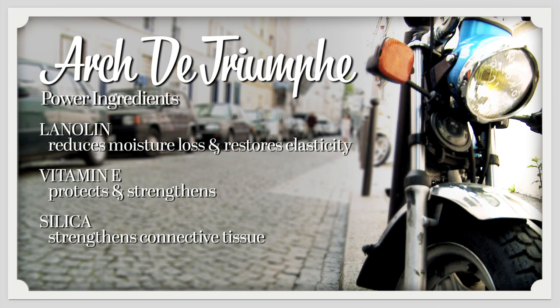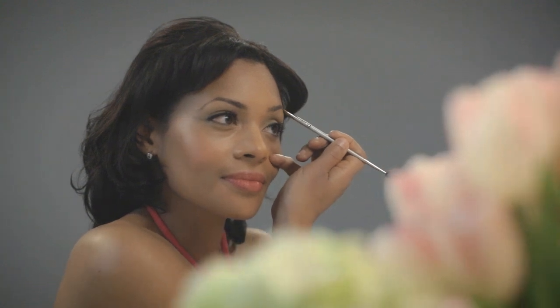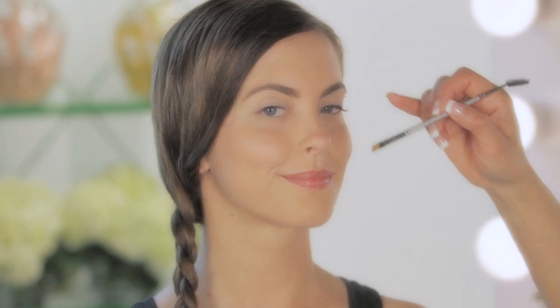You can also use this along your hairline to cover grays there, or sometimes we get them in our brows too. So there you have it — a perfect brow, which will not only take years off your face, but regardless of your age, you'll look fresher, brighter, and more polished on a daily basis. Arc de Triomphe — a daily must.